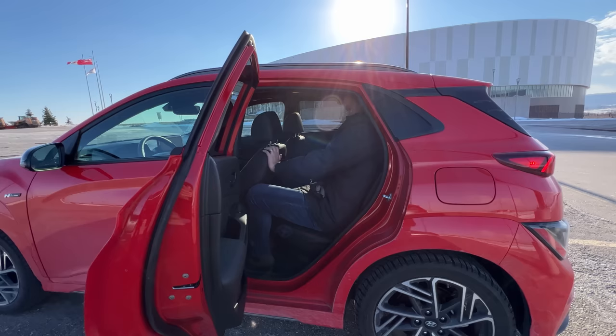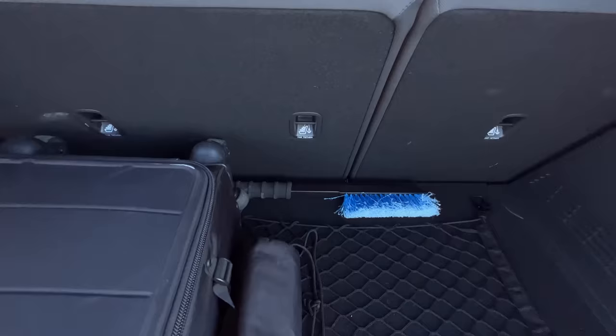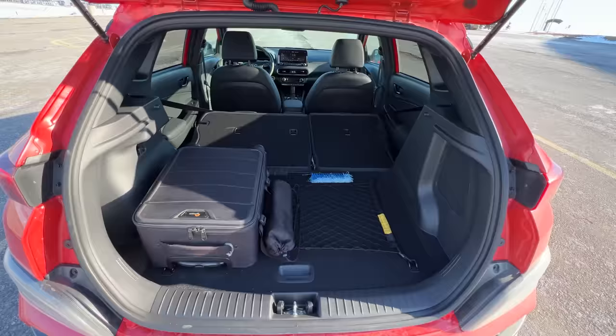Rear passenger room is a little bit tight for myself at six-foot-one-and-a-half sitting behind myself, but Yuri is totally fine. Trunk space is similar to a GTI, maybe a little more — about 0.7 less cubic inches of cargo space, basically the same. With the seats folded down, this has considerably more than a GTI.